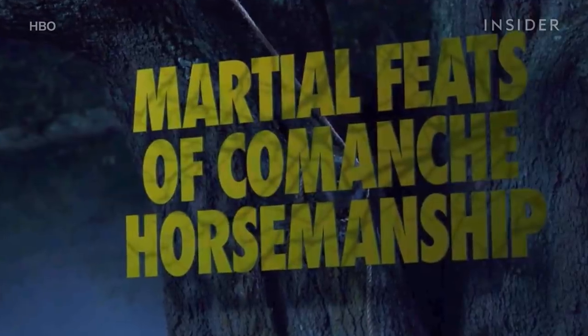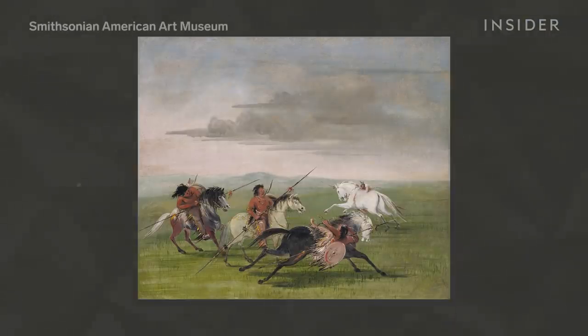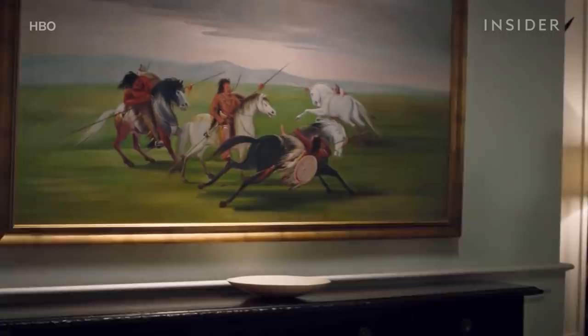The title of this episode is 'Marshall Feats of Comanche Horsemanship.' This refers to a painting by George Catlin called 'Comanche Feats of Horsemanship,' which we see later in the episode hanging in Judd's home. It depicts four horsemen, two of which are demonstrating a battle technique where they would hang off the side of their horses to avoid being attacked.